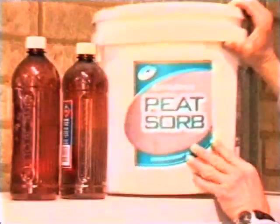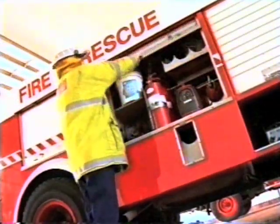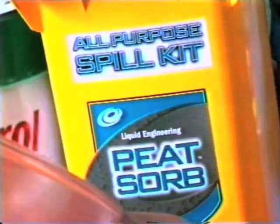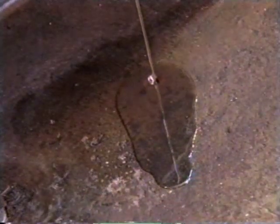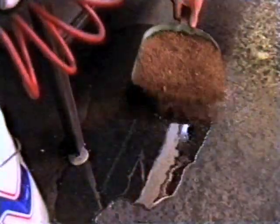PeatSorb is a product you need to have before you need to have it. You wouldn't wait for the smell of smoke before buying a fire extinguisher. Nor should you wait for the spread of contaminating hydrocarbons across your site before you invest in PeatSorb, nature's natural oil absorbent. An adequate supply should always be on hand, so you can manage spillage incidents promptly and minimise the associated health, safety and environmental hazards.